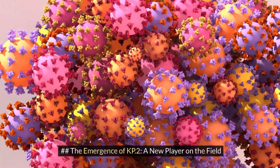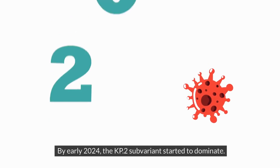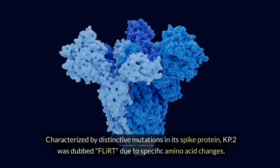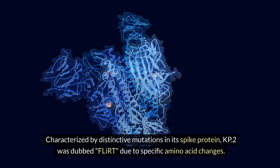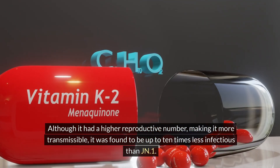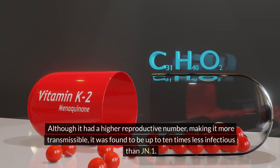By early 2024, the KP2 subvariant started to dominate as a new player on the field. Characterized by distinctive mutations in its spike protein, KP2 was dubbed FLIRT due to specific amino acid changes. Although it had a higher reproductive number, making it more transmissible, it was found to be up to 10 times less infectious than JN1.